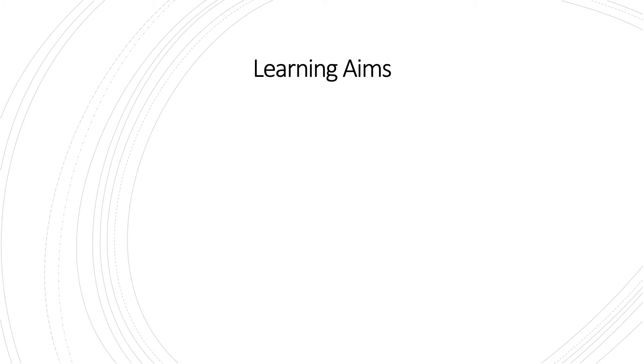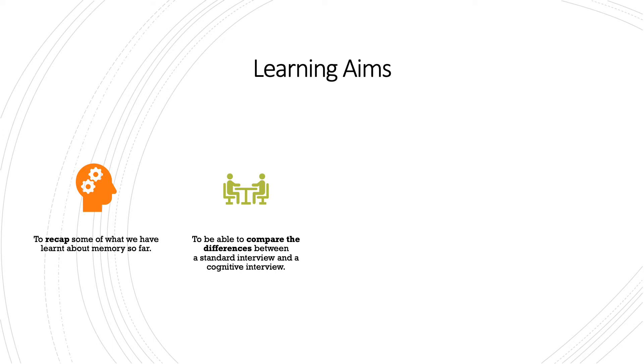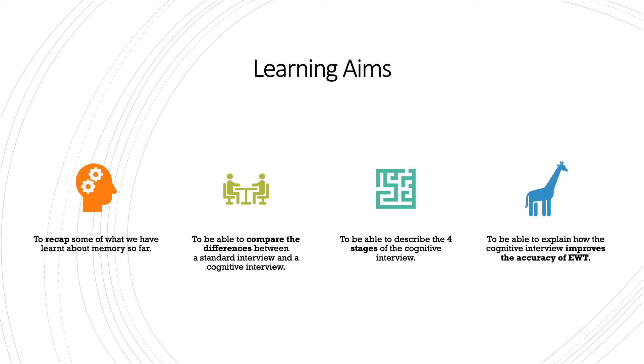I have provided a word document on Show My Homework that you'll need for this lesson. You can do your notes on that and send it over as proof, or if you prefer to do it handwritten and send me a picture, that's absolutely fine. Learning aims for today are: to recap what we have learned about memory so far, to compare the differences between a standard interview and a cognitive interview, to describe the four stages of the cognitive interview process, and to explain how the cognitive interview improves the accuracy of eyewitness testimony.